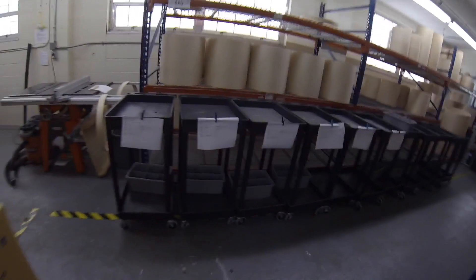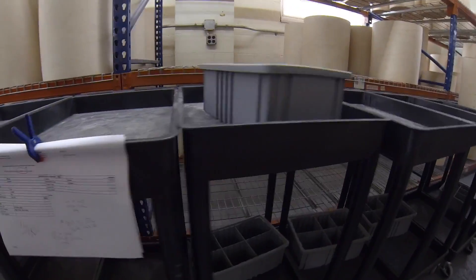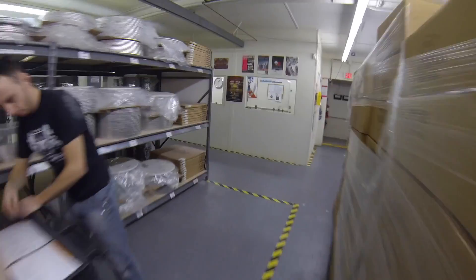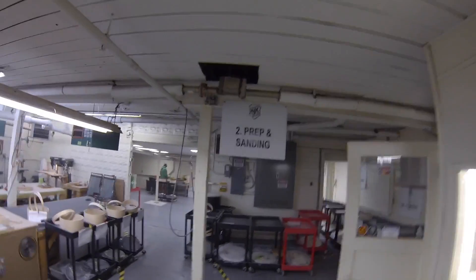We've got the cart system in place so all these orders are ready to go out. We've got backline drums we're making and a lot of different stuff. So let's go introduce you to the other guys and see what everybody else is working on. Zach's pulling parts. The process has changed a lot from the show as well — this area became prep and sanding.